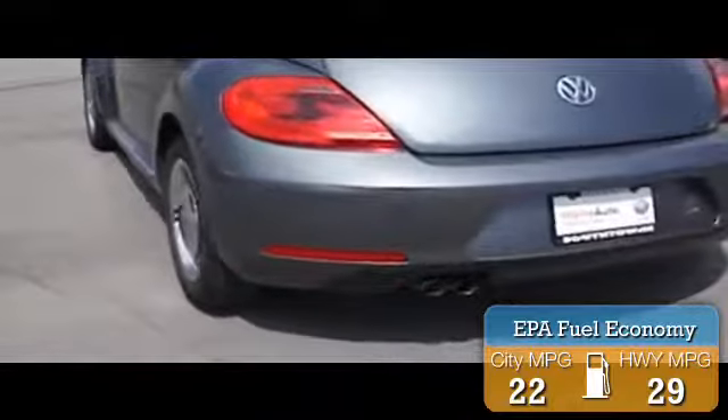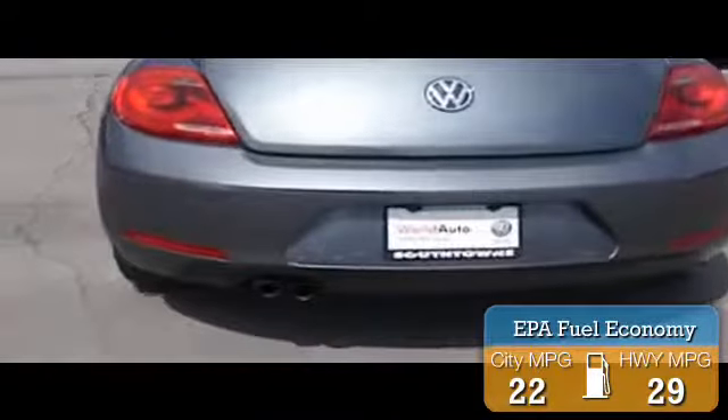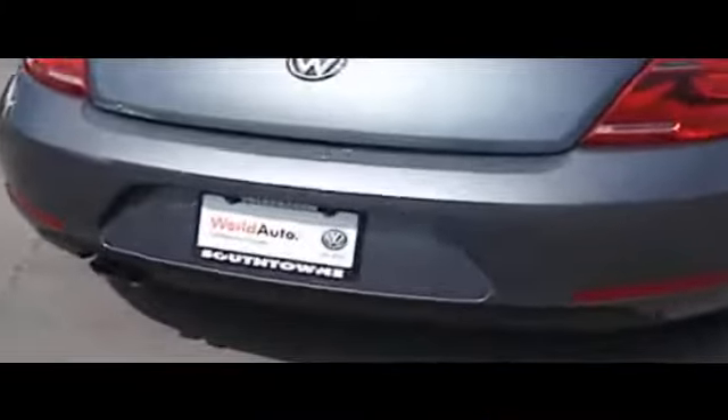Great fuel efficiency saves you money by requiring fewer trips to the gas station. The features include alloy rims and keyless entry.